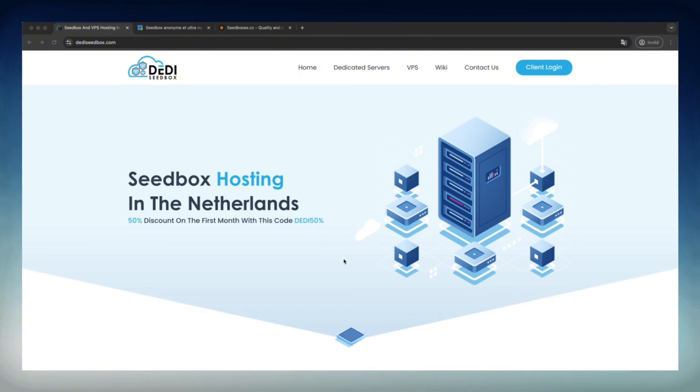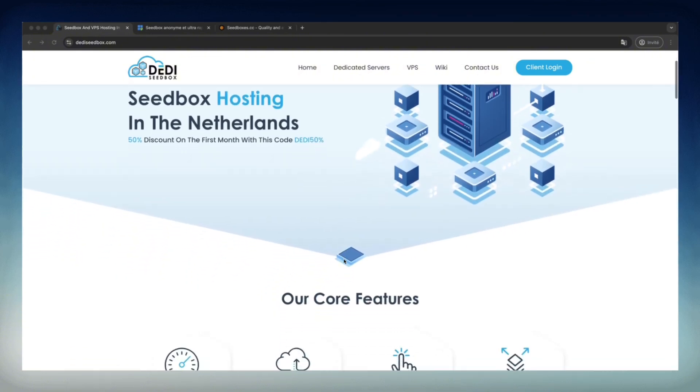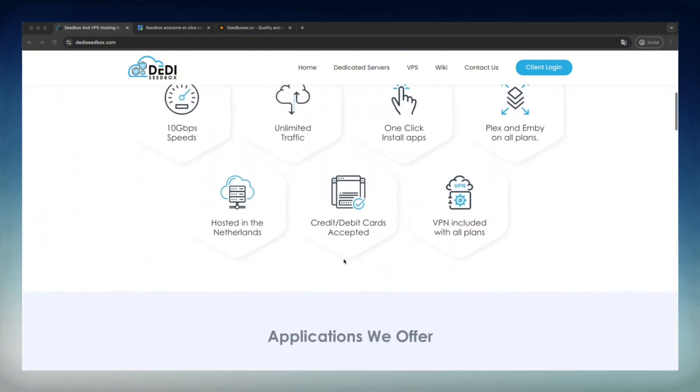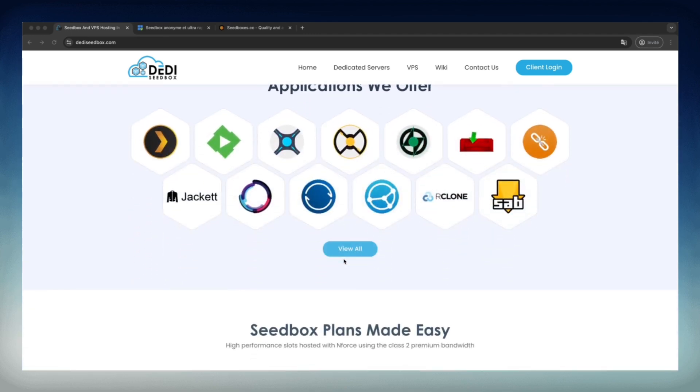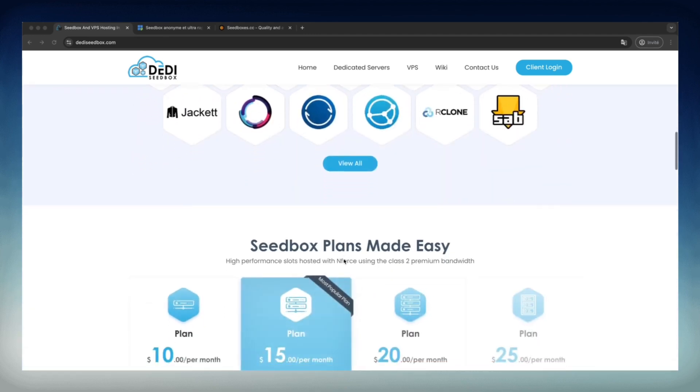Let's start with DetaSeedBox. For just $10 per month, I had an offer that starts with 750GB of storage. That's the space to keep all your files, which can be extended up to 2TB if you need more room for your movies, series, or documents.